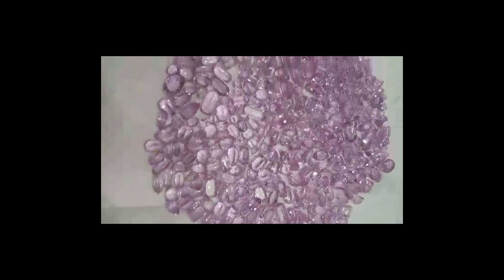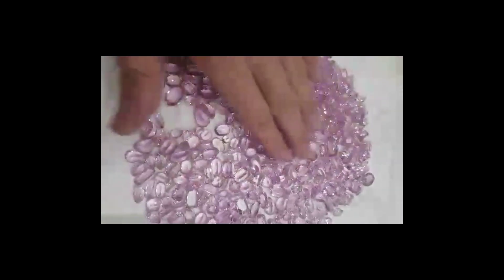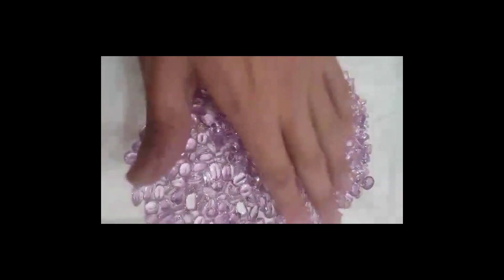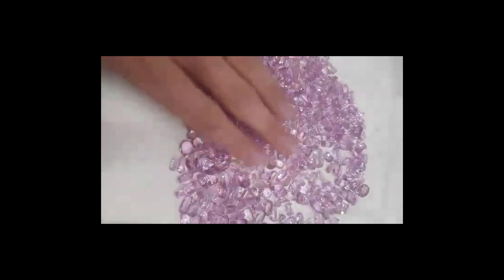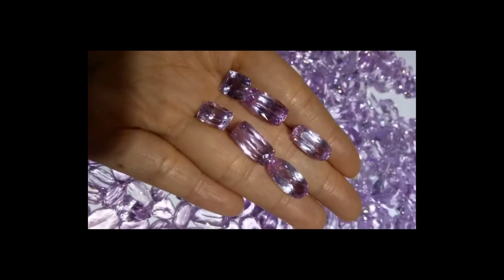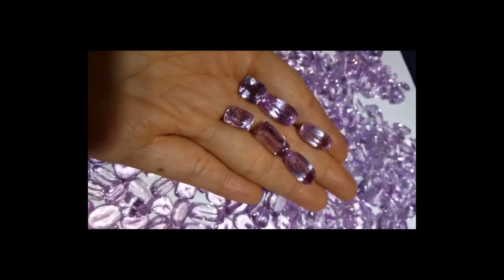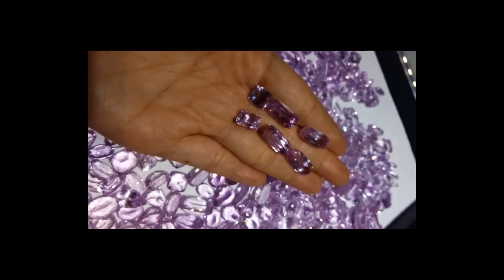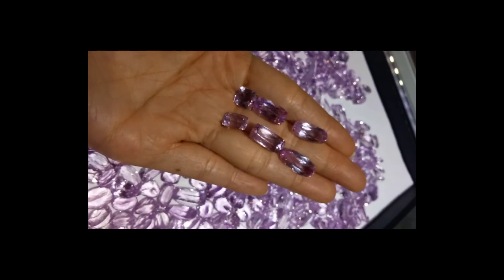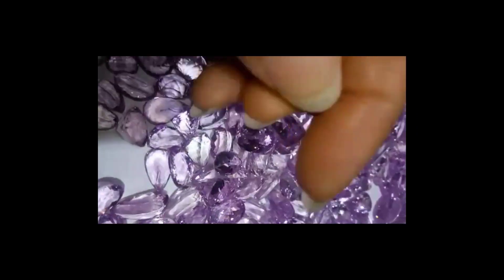The refractive index is 1.660 to 1.676. The refractive index is the relationship between the angle at which light enters the stone and the angle of refraction. Kunzite's birefringence is 0.014 to 0.016. This is the difference between the highest and lowest values of the refractive index.